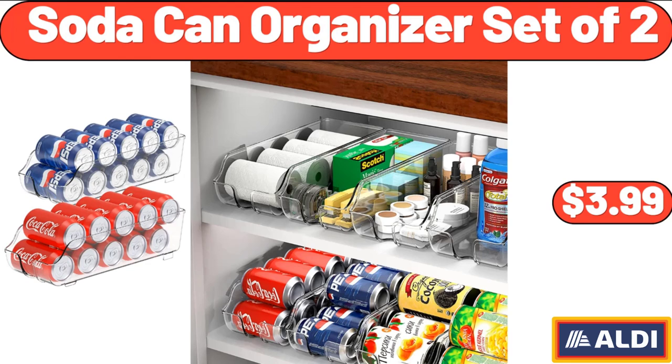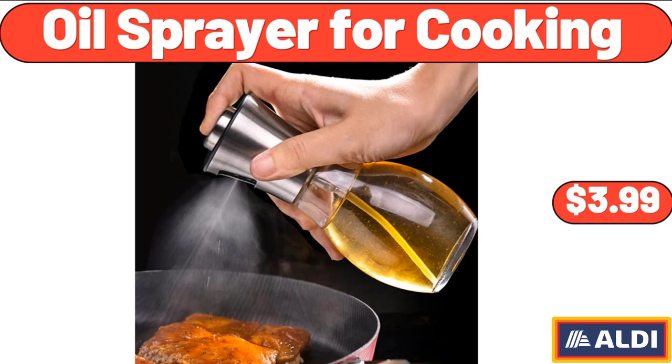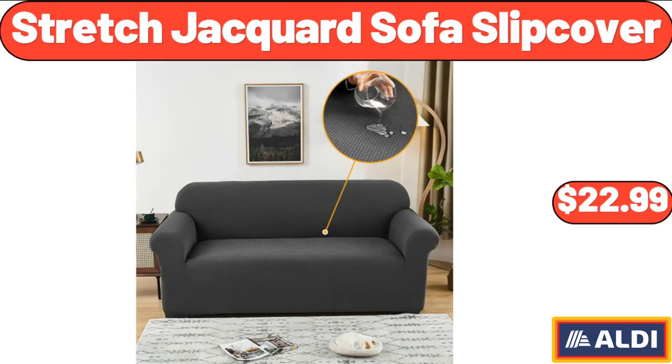Soda Can Organizer Set of 2, $3.99. Bamboo 25-Piece Dinnerware Set, $21.99. Oil Sprayer for Cooking, $3.99. Raised Garden Bed, $78.99. Stretched Jacquard Sofa Slip Cover, $22.99.